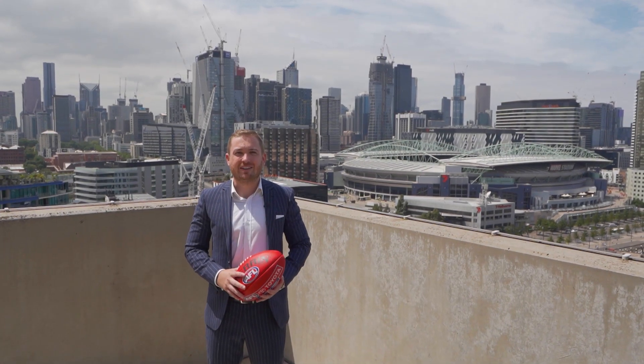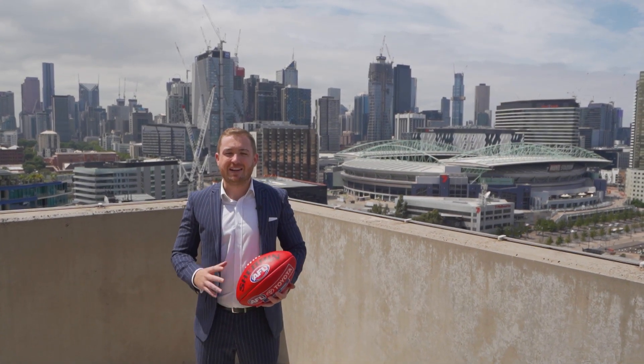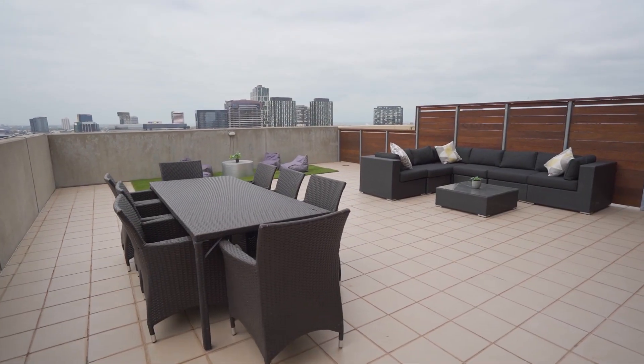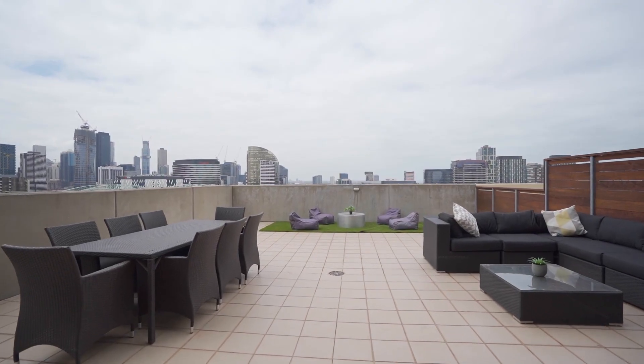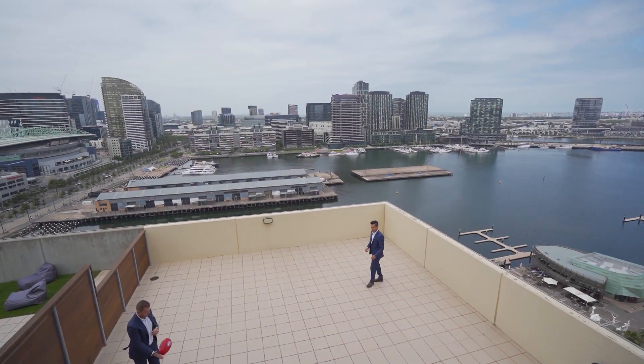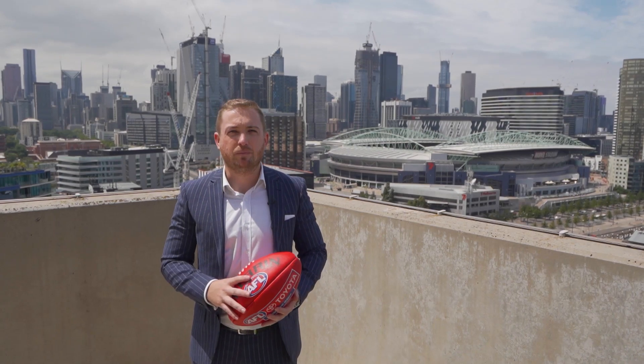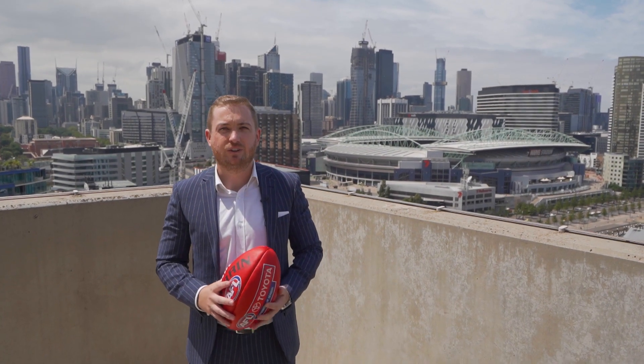The apartment itself is no doubt something pretty special, but standing here on this balcony right now — tell me you can't picture yourself hosting a barbecue with your friends, watching the fireworks, or even just watching your kids play around in their very own sky-high backyard. I'm going to hand you over to my colleague Tom Tran.